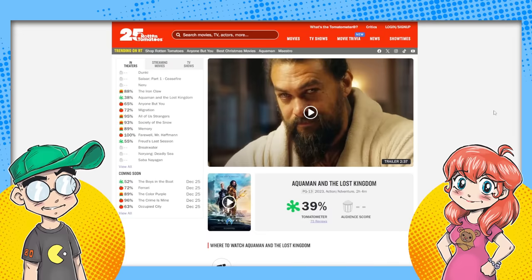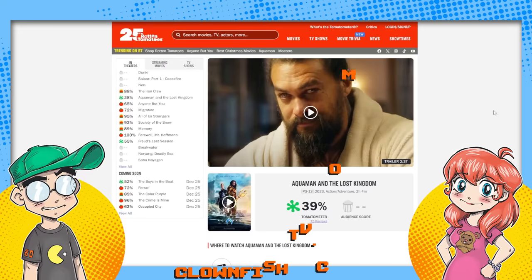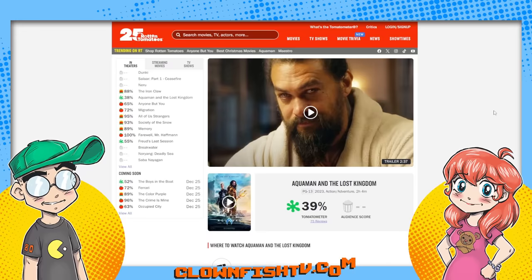The box office is trending down. We're going to talk about this. Before we get into it any further, please subscribe for more pop culture news, views, and rants. And yeah, this one looks like it's going to reek like dead fish.